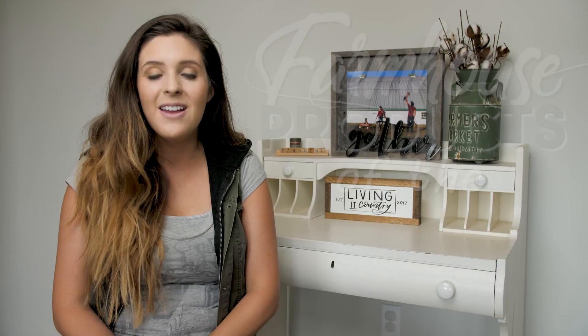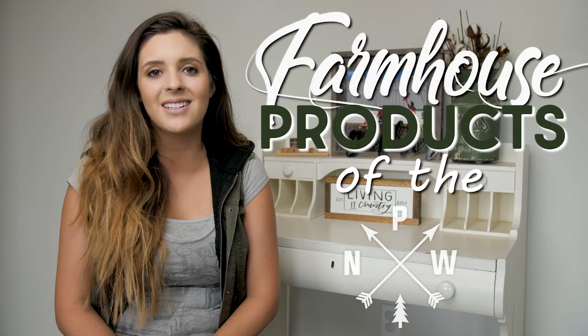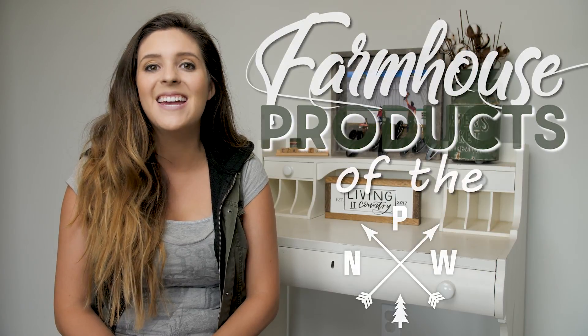Hey farmhouse friends! Thank you so much for joining me here at Living a Country Today. I'm Holly and today I'm excited to share with you all farmhouse decor and products of the Pacific Northwest. There are some talented makers here in Washington State, so I'm excited to show off these five makers and we're gonna go ahead and get started.